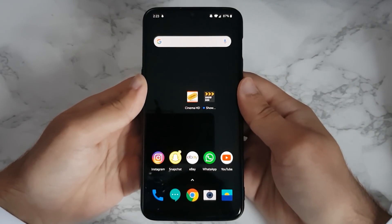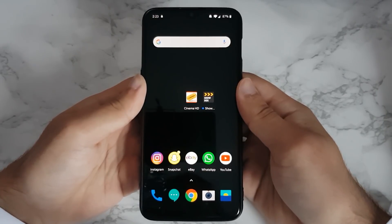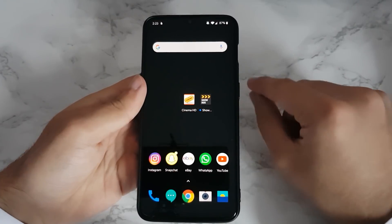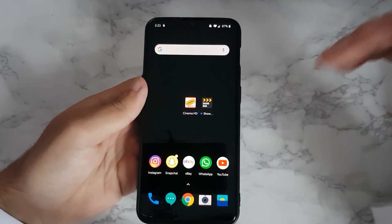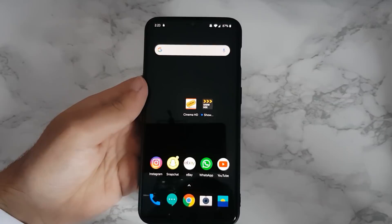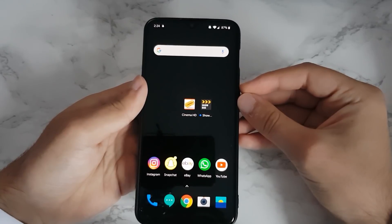Hey guys, I'm back with another video and again it's on Showbox. I'm sorry to all my subscribers because I know I've made a decent amount of videos on Showbox. This is going to be my final one, because I'm still getting messages from people saying the application I'm recommending isn't working. It normally works for around 95% of people, but for the 5% it doesn't work for, this is the video for you — this application should work, it's like a 99% chance of working.